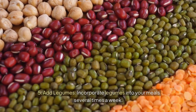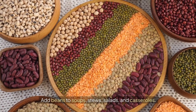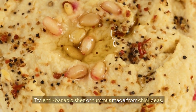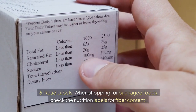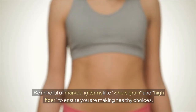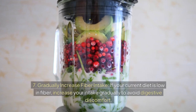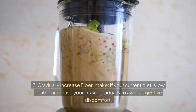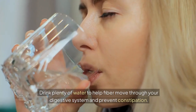Fifth, add legumes — incorporate legumes into your meals several times a week. Add beans to soups, stews, salads, and casseroles. Try lentil-based dishes or hummus made from chickpeas. Sixth, read labels — when shopping for packaged foods, check the nutrition labels for fiber content. Look for products that contain at least 3 grams of fiber per serving, and be mindful of marketing terms like 'whole grain' and 'high fiber.' Seventh, gradually increase fiber intake if your current diet is low in fiber, to avoid digestive discomfort. Eighth, drink plenty of water to help fiber move through your digestive system and prevent constipation.